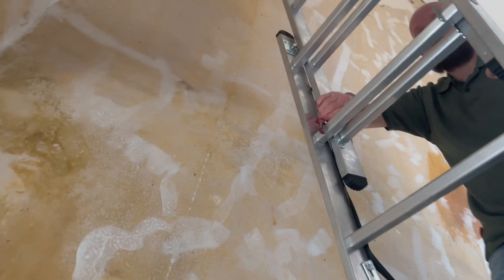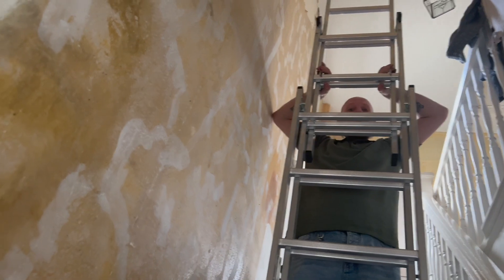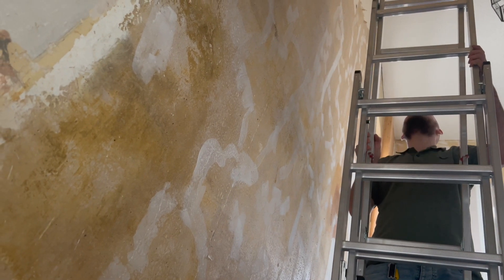Fred said the face might come back through the paint. You can see all these cracks he's filled in — that took a whole day. So far it's taken one day to take down all the wallpaper and one day to fill in all the cracks.